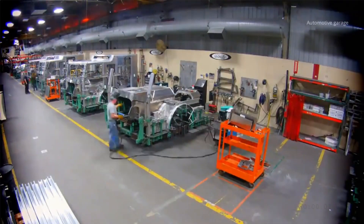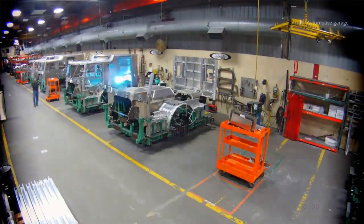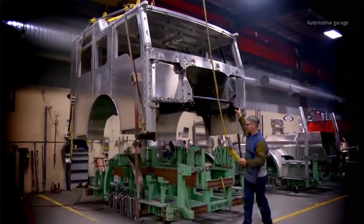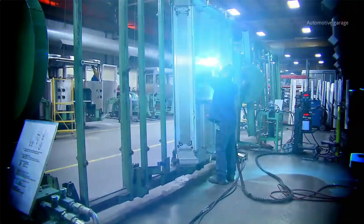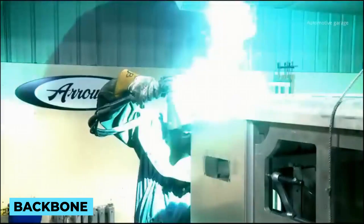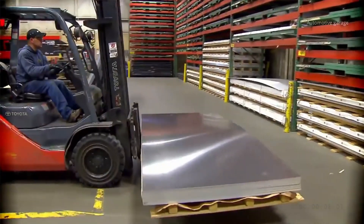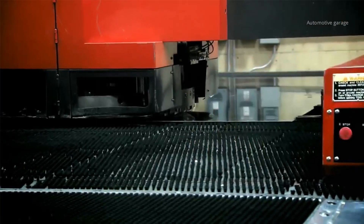With the blueprint in hand, it's time to bring the vision to life and construct the firefighter's ultimate ally — the fire truck. This stage is a harmonious blend of precision engineering, skilled craftsmanship and cutting-edge technology. The construction process commences with the assembly of the fire truck's frame and chassis. These form the backbone of the vehicle, providing the structural integrity necessary to handle the challenges of emergency response. High-strength steel is often used, carefully welded together to create a robust and durable foundation.